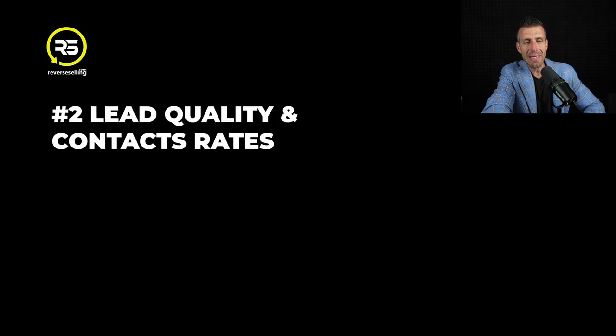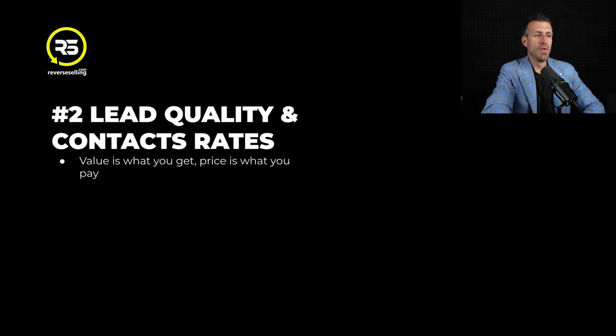Number two, let's talk about lead quality and contact rates. Value is what you get. Price is what you pay. People often - especially real estate agents, because we get nickel and dimed to death - but to be fair, the question I have for you is: would you rather get results or get the thing that's cheapest? Every single one of you, when I ask the question that way, answers the same way - you'd rather get results.